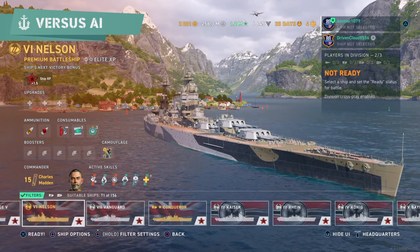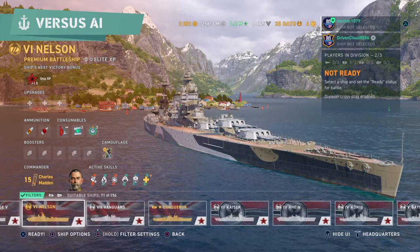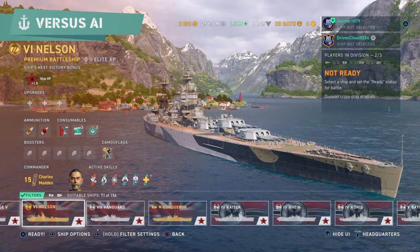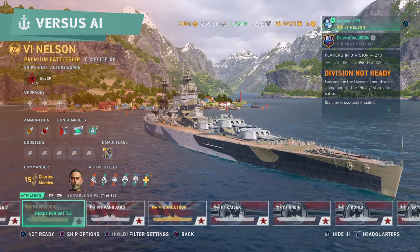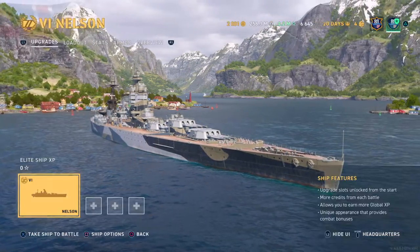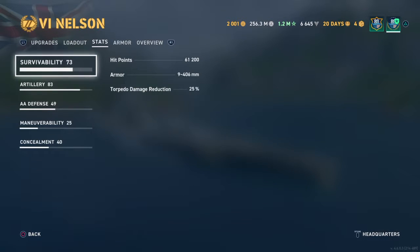As always, we shall go into AI mode and then standard mode to see how she does. I'll give you some history that I know, and show you the standard loadout and everything.